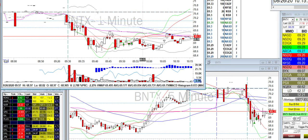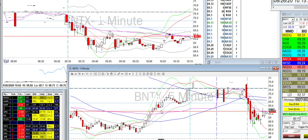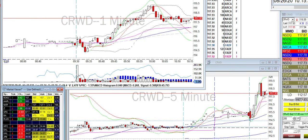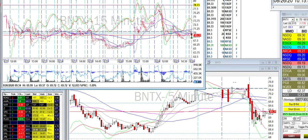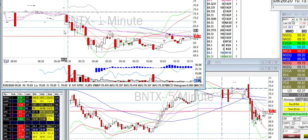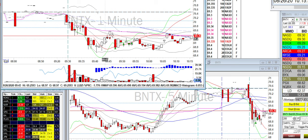BNTX — I also went short on this one. I can't scroll back on the one-minute chart, which is the annoying piece. But anyway, I saw it was holding this level, went up, and then I went short on BNTX.